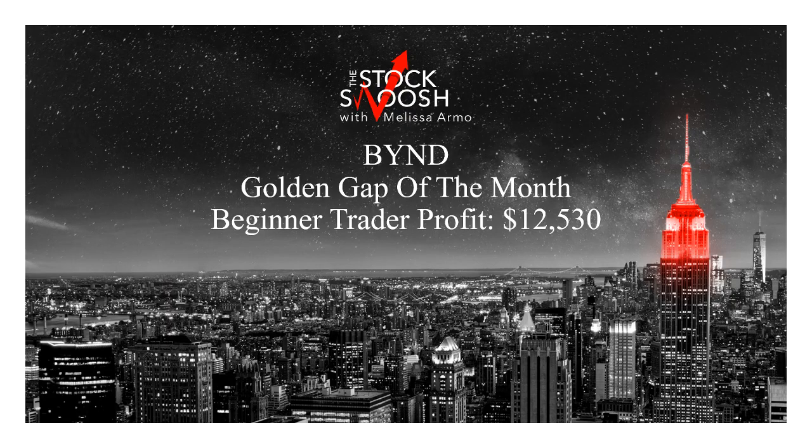Hello there everyone and welcome. This is Melissa Armour with the Stocksposition, reviewing BYND, which was the Golden Gap for the month of June — really just fantastic moves in this stock. A lot of times I get this question: how much money do you need in order to day trade the Golden Gap?